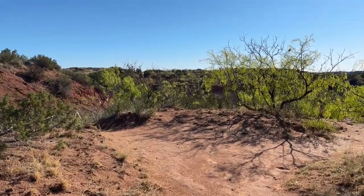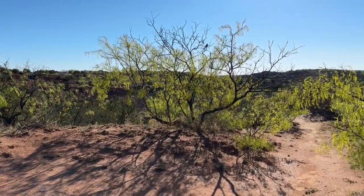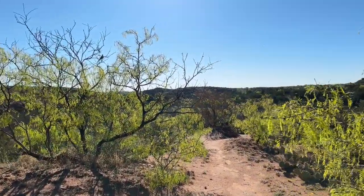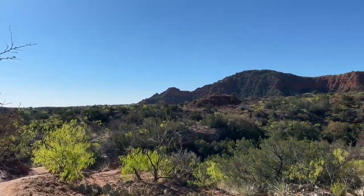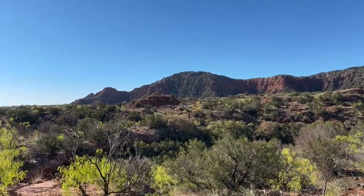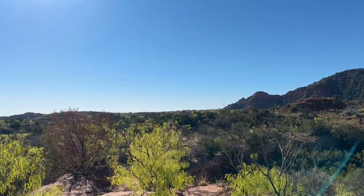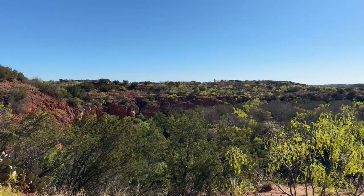Welcome to Caprock Canyon State Park and Trailway here out of Quitaque, Texas. It is gorgeous out here. There are supposed to be bison, we've heard plenty of birds, and we have a hike later today. This is just a wonderful sight to wake up to.